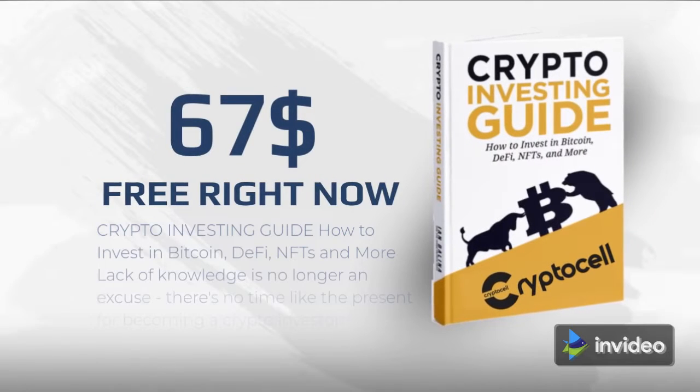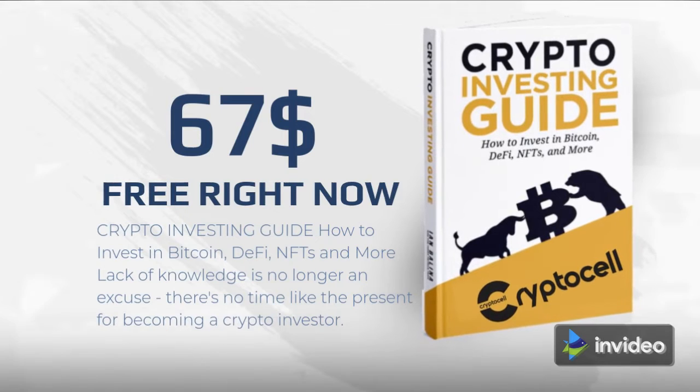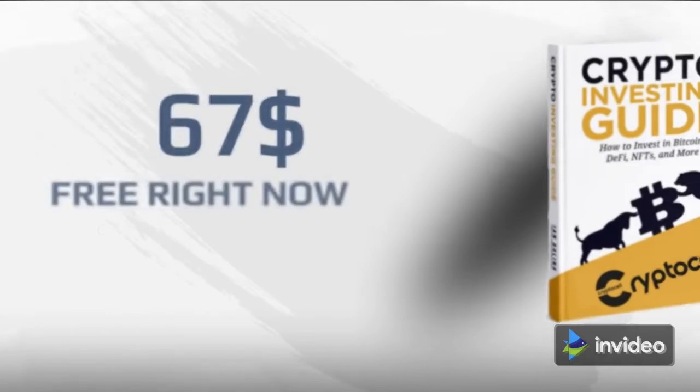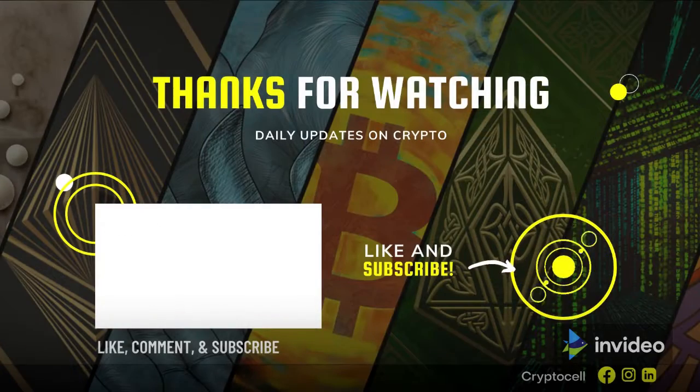If you're interested in learning more about how to invest in Bitcoin so it can be part of your diversified portfolio, consider reading our free crypto investing ebook, which will teach you everything from A to Z. You may also want to look into other cryptocurrencies such as Ethereum if you're looking for something else worth investing in outside of Bitcoin.